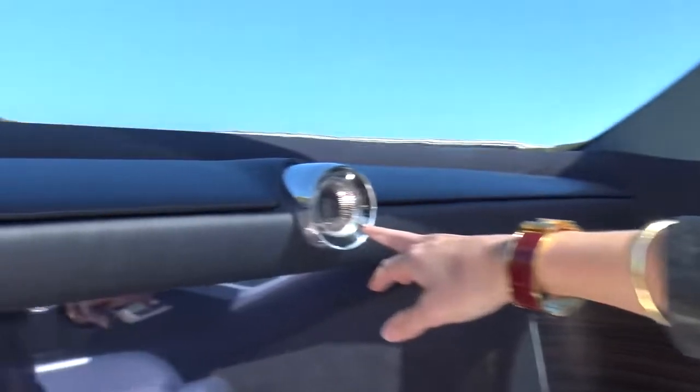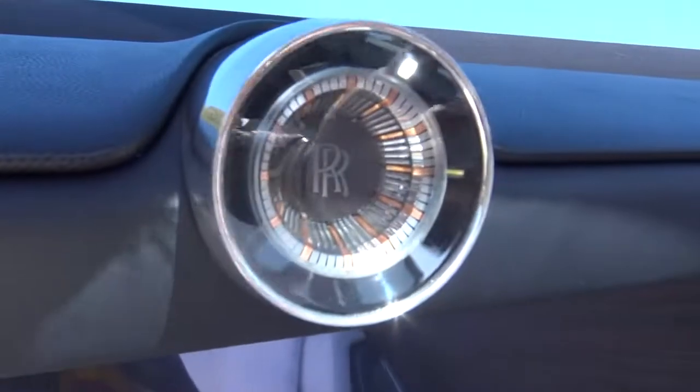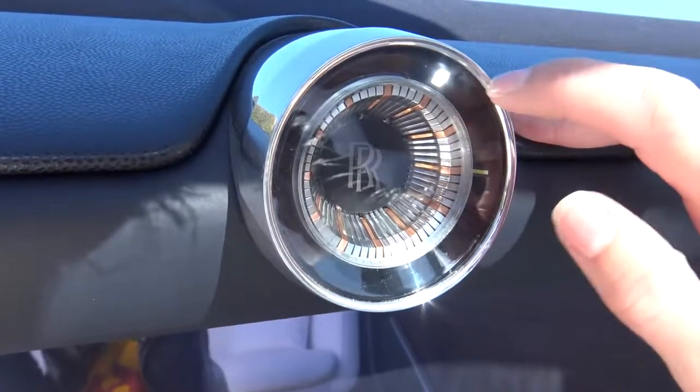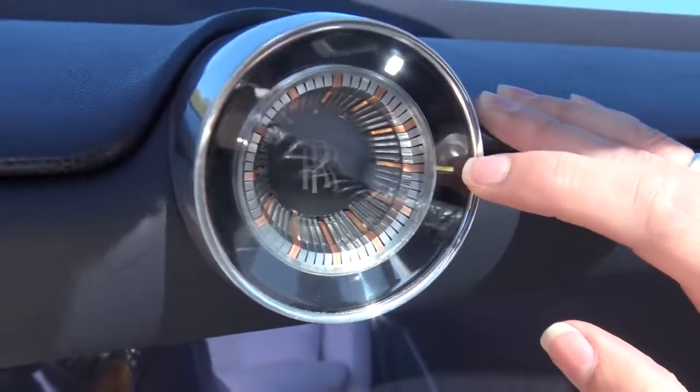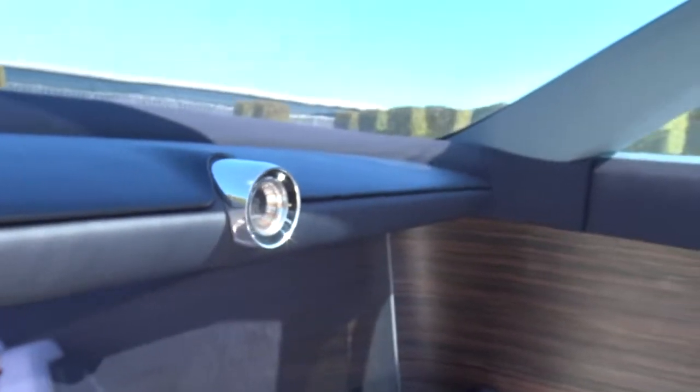It is fully electric as well. There are a few things that consistently run through Rolls-Royce that they didn't want to get rid of in the future — one of them is the analog clock, but it's updated. There are cool little lights that show the hour, and then the minute hand goes around — still analog. Take a look at this.